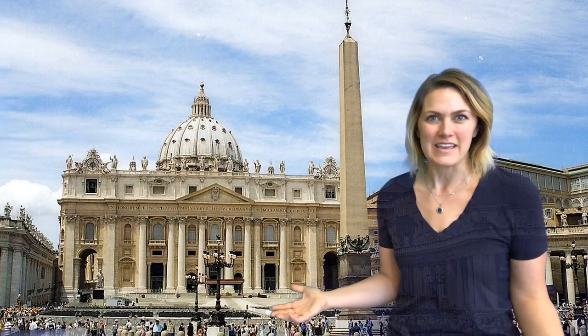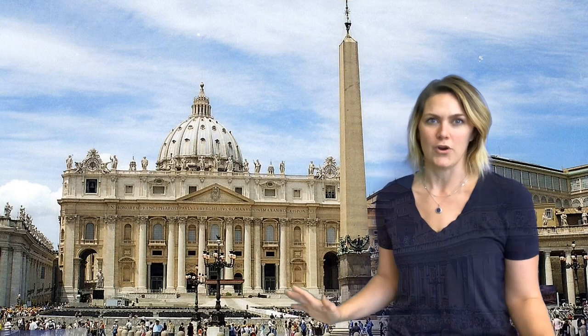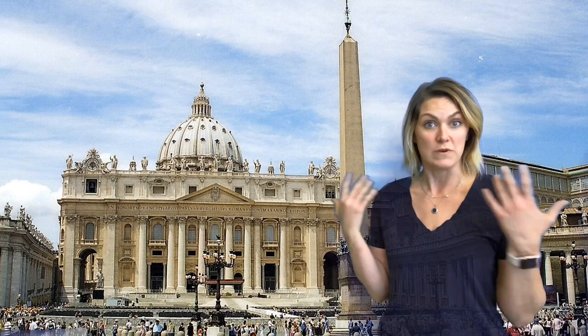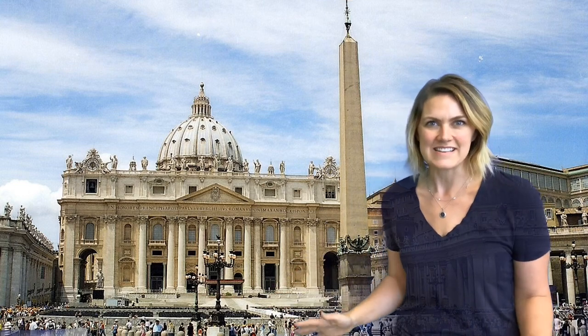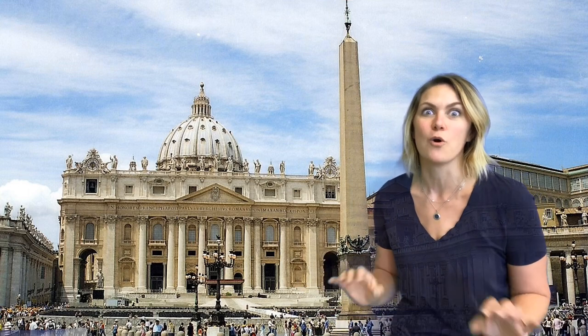Welcome to our new museum this week — well, actually it's not a museum, it's a church. This is the largest church in the world: St. Peter's Basilica in Vatican City, which is located in the city of Rome, Italy. But Vatican City is actually its own country, and it is the smallest country in the world.